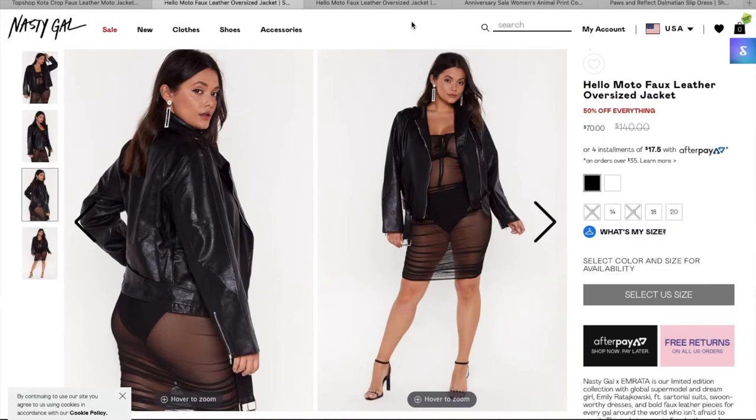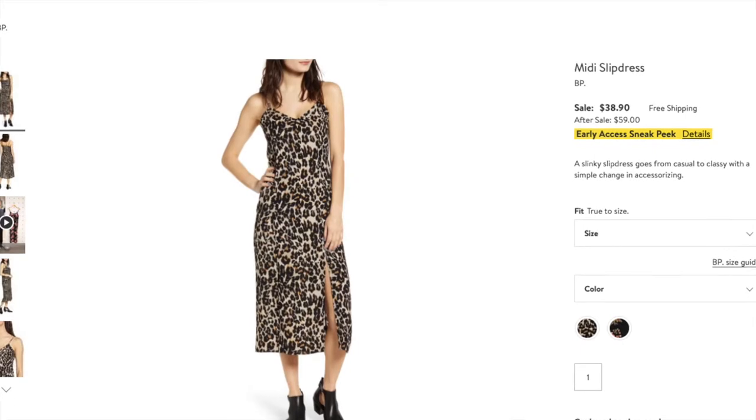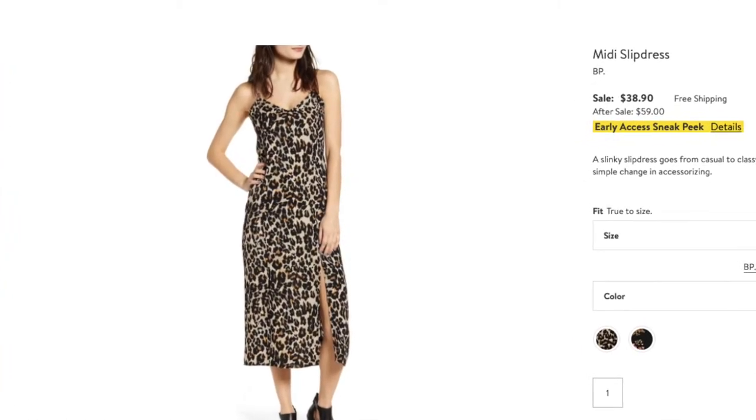The next item from Nordstrom I really loved was the Nordstrom cheetah print slip dress. It's like a mini dress with a slit on the side and a leopard/cheetah print. It's originally $59, but with the Nordstrom sale it's $38.90. They have it in extra extra small to extra large. I thought this dress was so cute paired with that leather jacket I just showed you, over it with black booties — that would be the cutest thing.